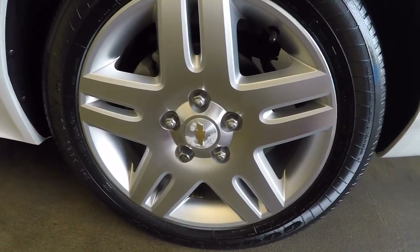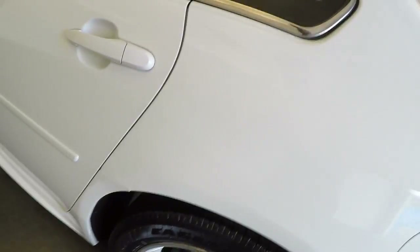Again, nice alloys. Each wheel has a wheel lock on it to help keep your wheels on your car.